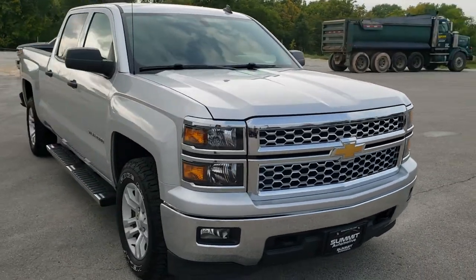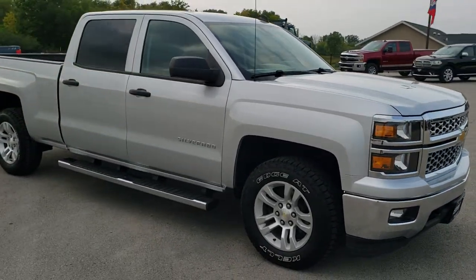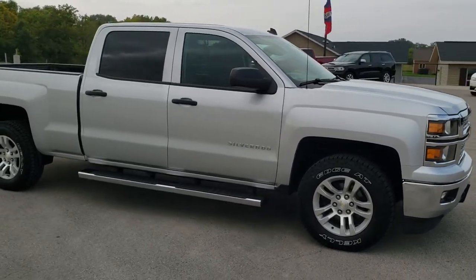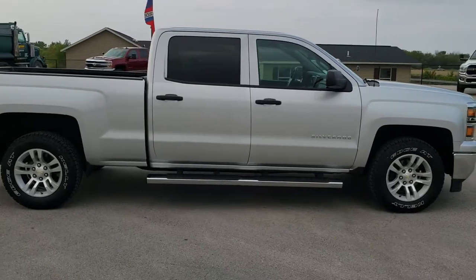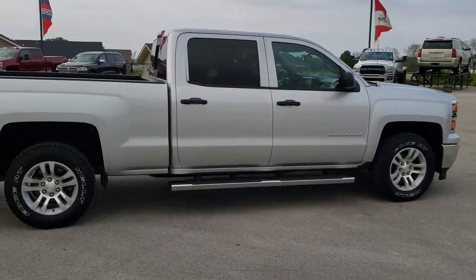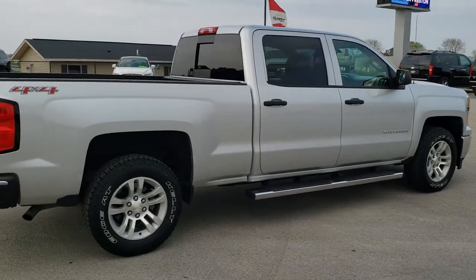This truck has the 5.3 liter V8 motor. It has been fully safetied and inspected by our service shop. It has a fresh oil and filter change, all the fluids have been checked and topped off, it has four brand new tires, and it is 100% ready to go.